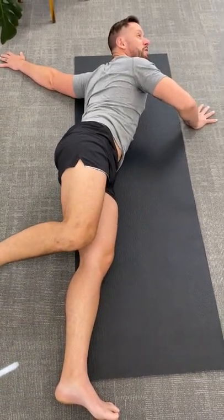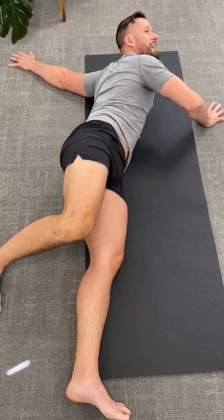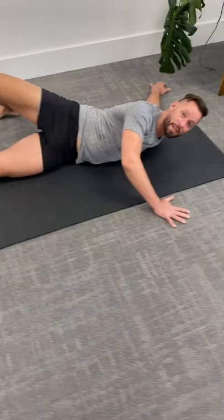And once you find a spot where you feel that deep chest stretch, take a big breath in. And then as you exhale, just relax and try to go a little bit further. You can bring your foot up over here. If your knee's down like this, that's totally fine. Or if you can, you can bring it all the way over the top like this.